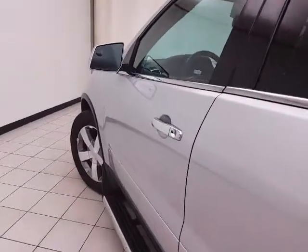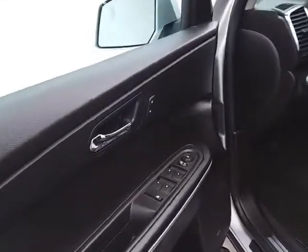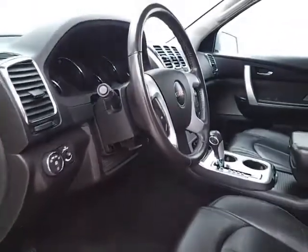The SLT has keyless entry with remote start, power windows, locks, and mirrors, a Bose sound system, and a power seat, along with a tilt and telescopic steering wheel to put you in that perfect driving position.